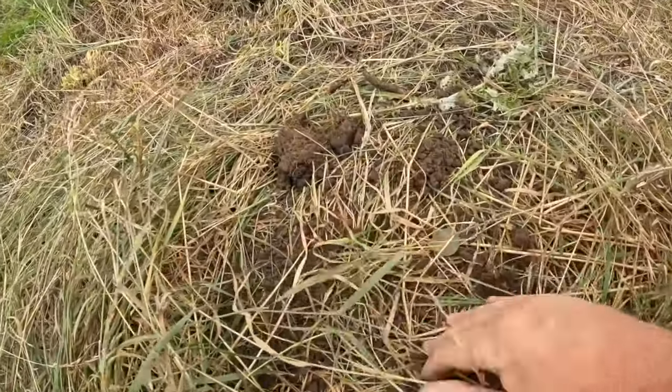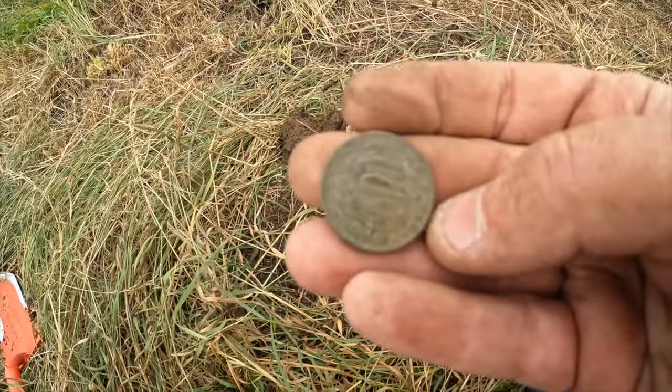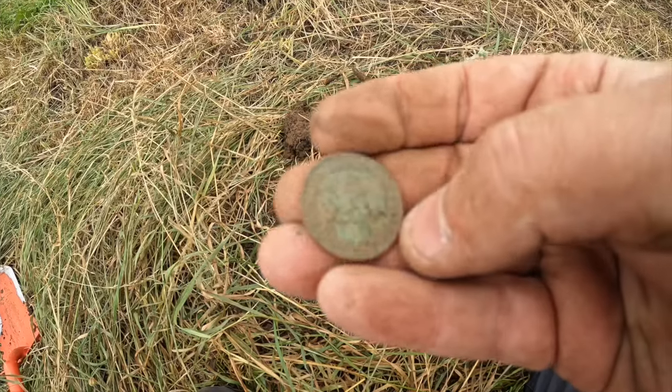Just on the way back to the car, got a coin to finish - a little Queen Elizabeth ship halfpenny, on the rough grass.